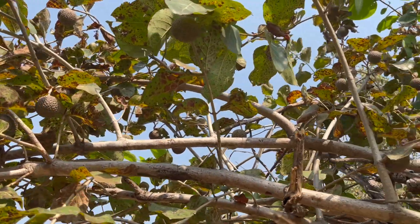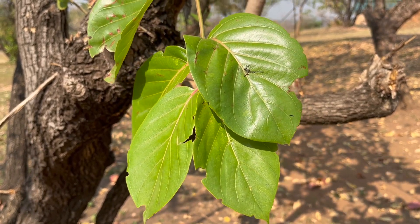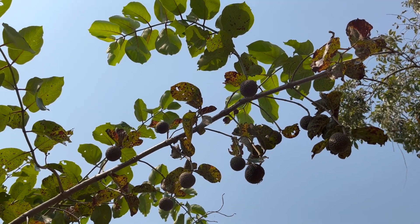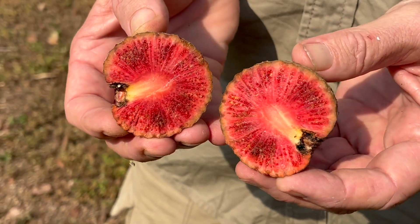Let me first introduce you to the hero of our story, which is locally known as Duncolon — Nuclea latifolia in the Rubiaceae family, the coffee family. It's got these opposite leaf arrangements and this fruit that looks just like a golf ball on the outside. It doesn't look like a golf ball on the inside — it kind of looks like a strawberry inside with all those little small seeds.